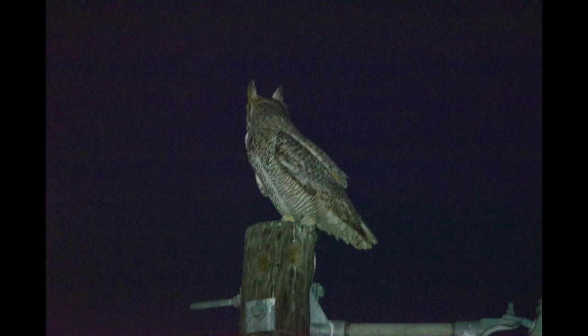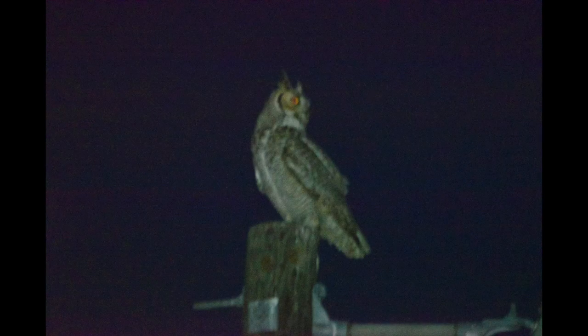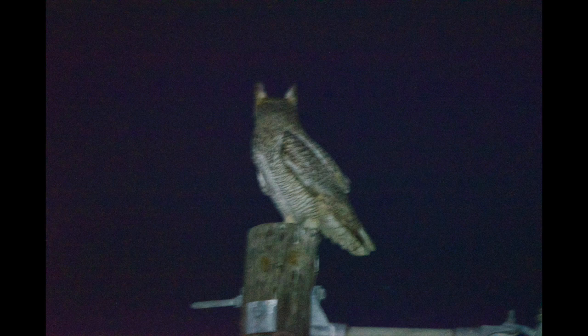Since Salineño is pretty far away from the rest of the valley, we decided to camp at Falcon State Park. Here I found a great horned owl.